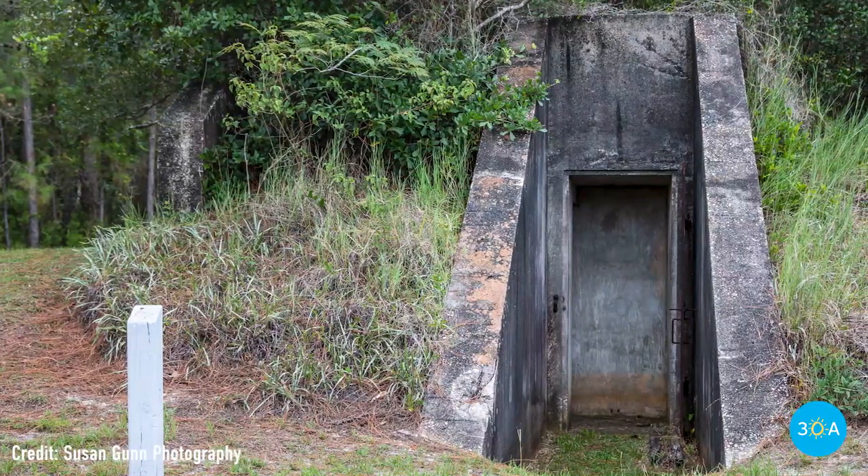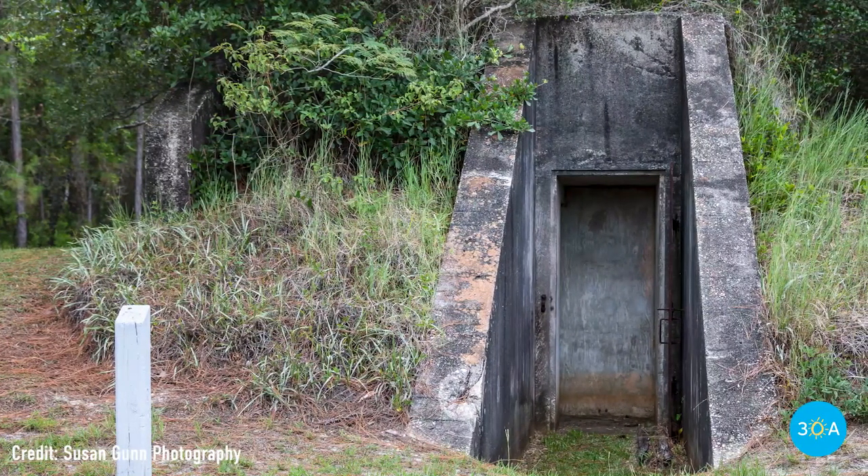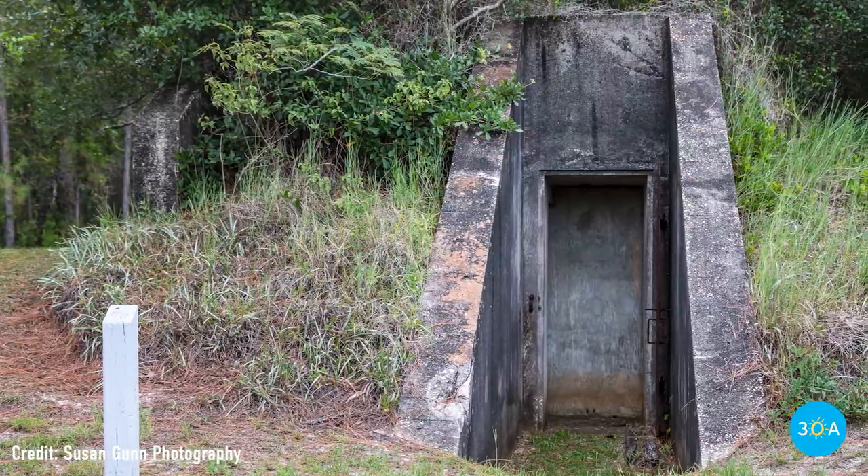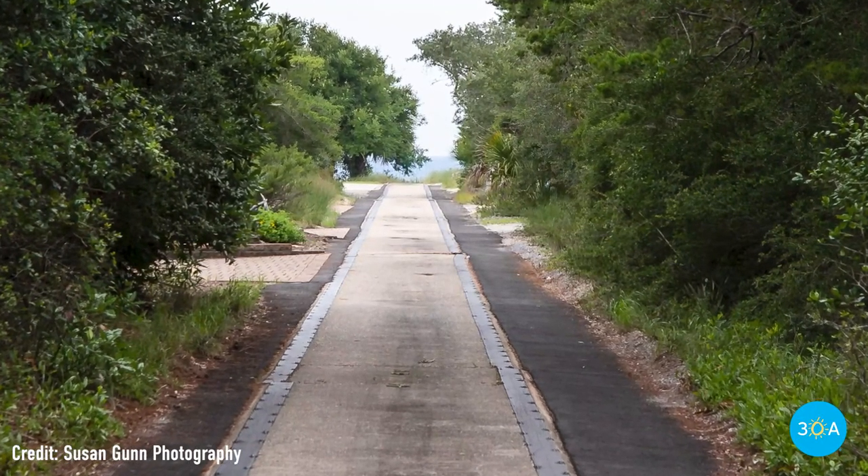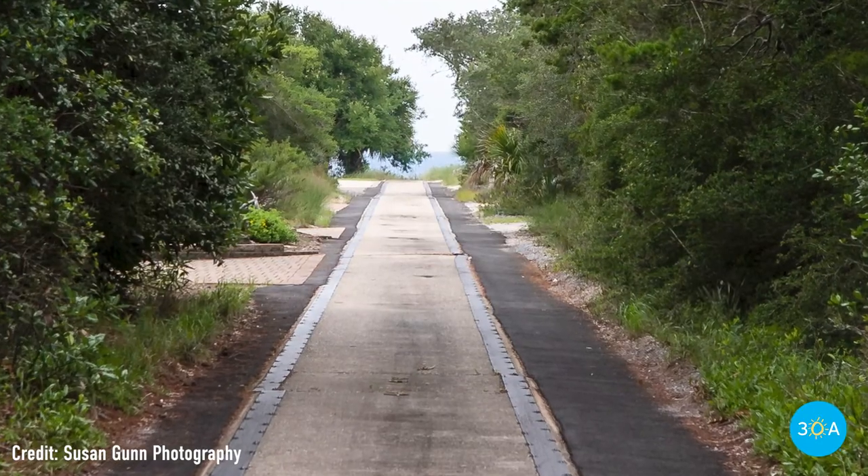History buffs will also love the remnants of a World War II missile testing program, including an old track that was used for moving missiles and other military vehicles across this soft sand.